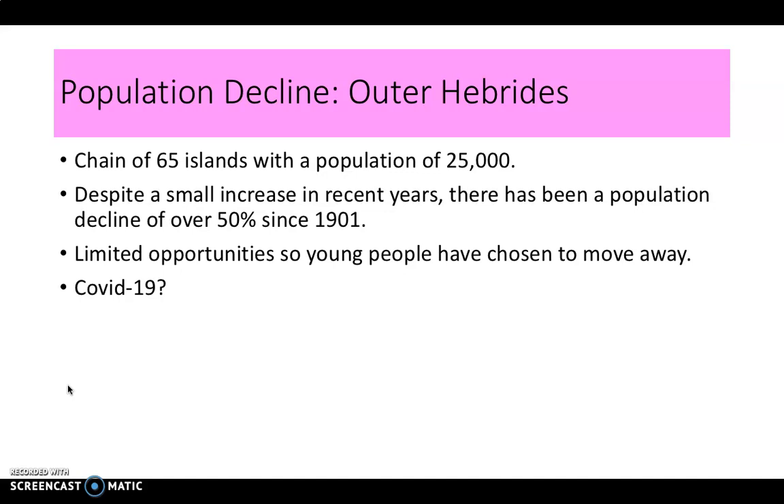Coronavirus may have meant some people have recently chosen to move to these areas — in the middle of a pandemic, the appeal of a house in the Outer Hebrides can seem quite inviting.